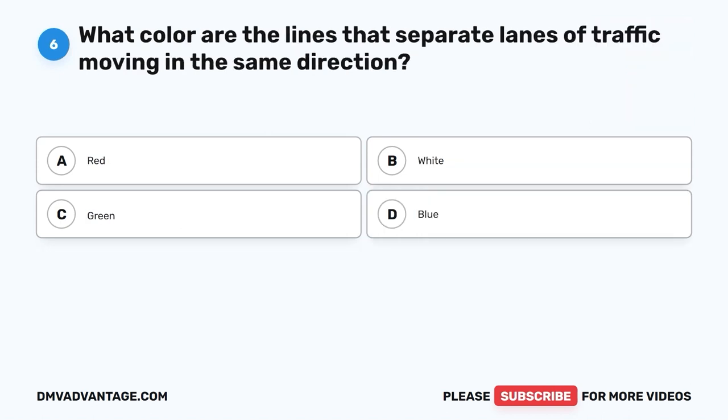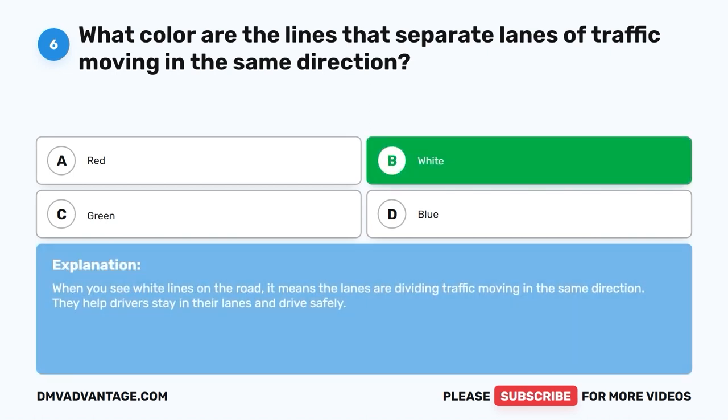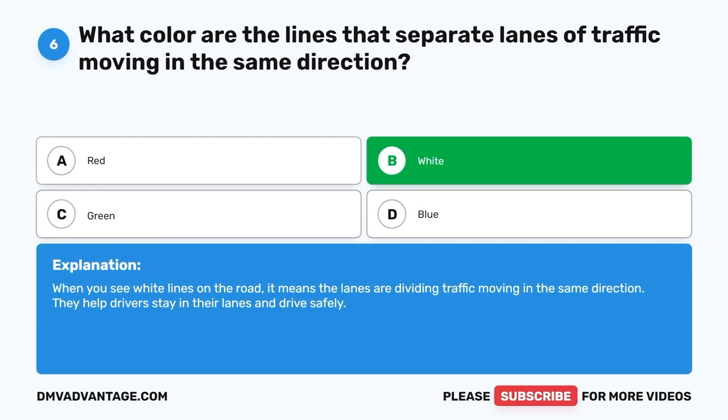Question 6: What color are the lines that separate lanes of traffic moving in the same direction? The correct answer is B, white. When you see white lines on the road, it means the lanes are dividing traffic moving in the same direction. They help drivers stay in their lanes and drive safely.